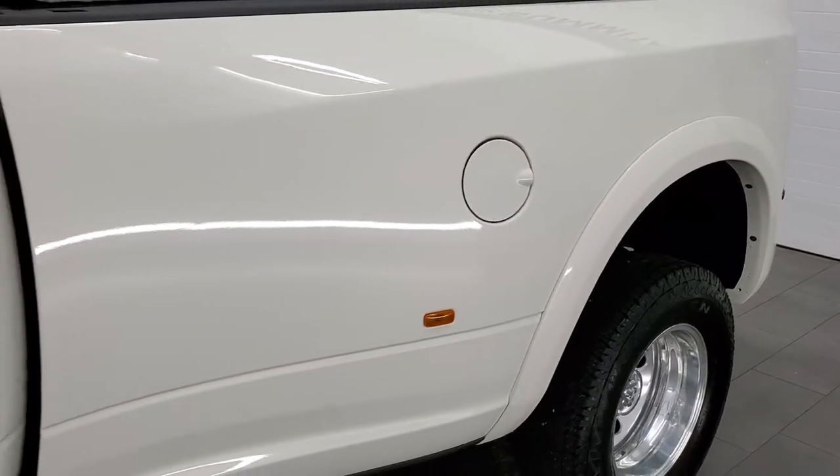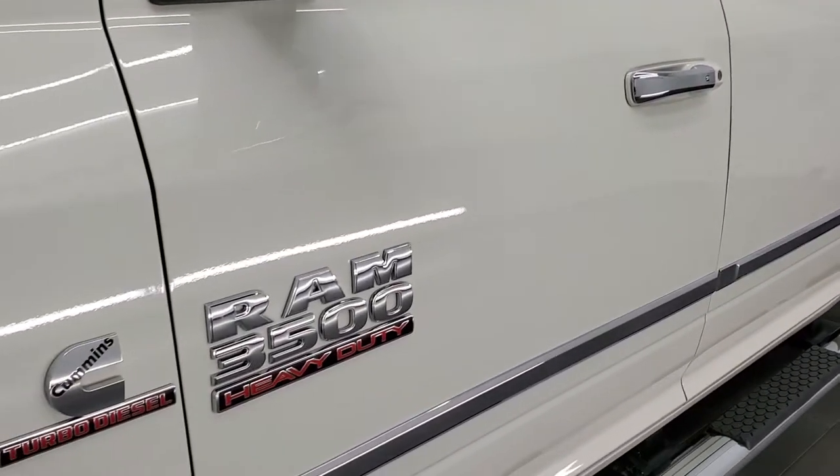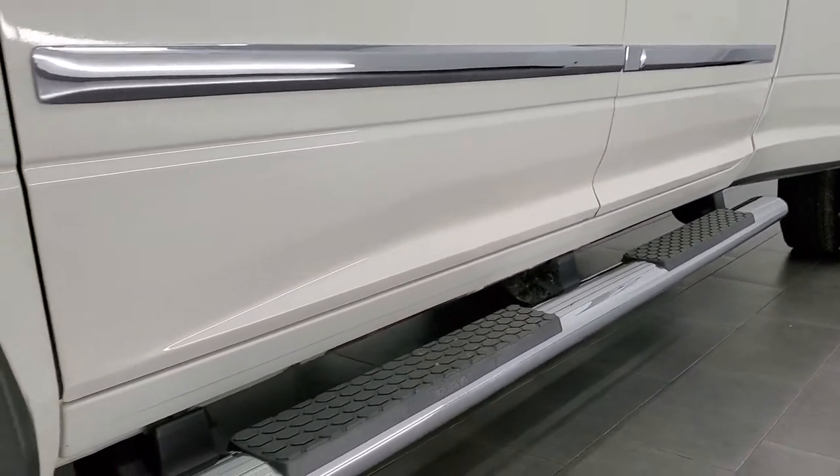We do a full walk around, and if you like the video and want to subscribe to our YouTube channel, in the lower right hand part of the screen is a subscribe button. Click that and then click the bell notifications — you'll get updates on the videos we do each and every day here at Summit Auto.